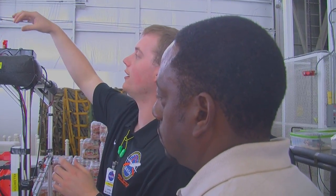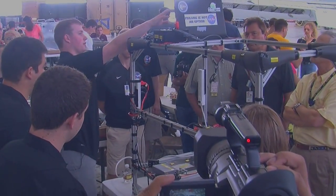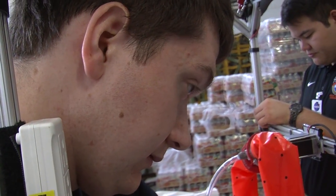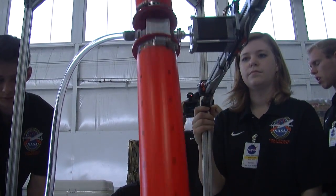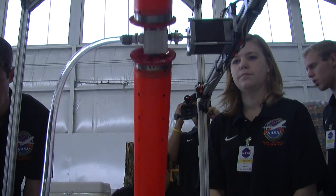In an airplane hangar in Houston, Texas, a group of Oklahoma State students present an experiment to NASA engineers. The team of OSU aerospace engineers known as the Space Cowboys have been in Houston for a week putting the final touches on their project. It's the culmination of about nine months worth of work.